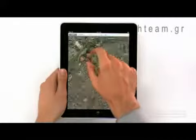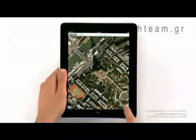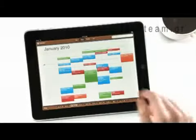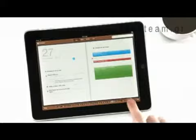We also built an incredible Maps application on here — it's really fast. And we created a calendar application like nothing you've ever seen on a computer before.